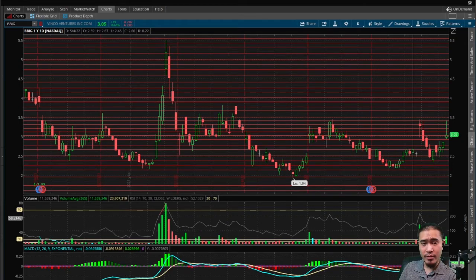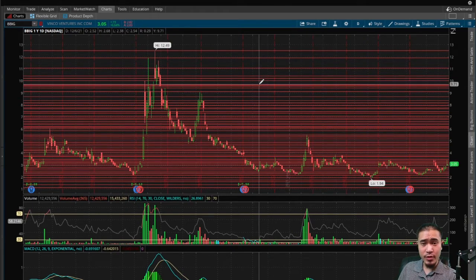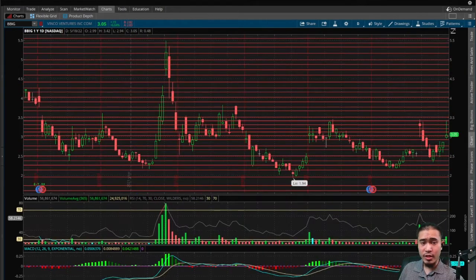From the current price of $2.85 down to $2.15 where there's very strong support, I really don't think it's going to go lower than that — that's about a 25% downside. To the upside, it should eventually come back up to $11.90 to fill the gap down, which would be over 315% upside. Going long at $2.85 would be a medium-risk, very-high-reward play — definitely worth a shot in my opinion.